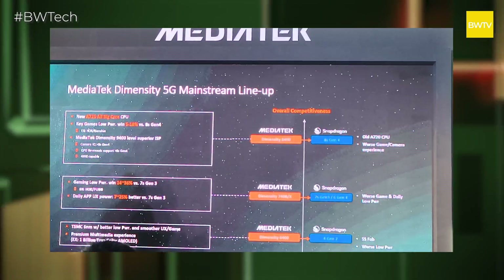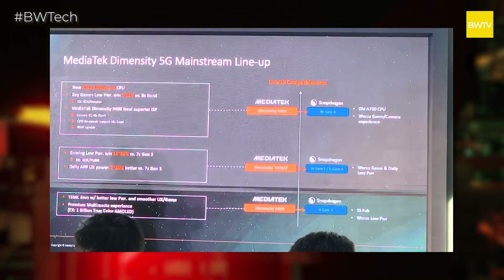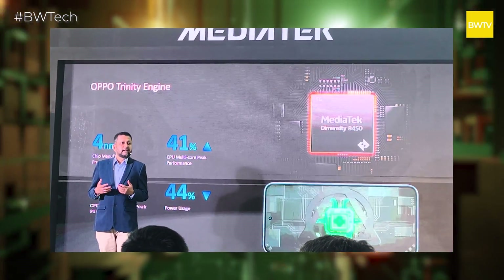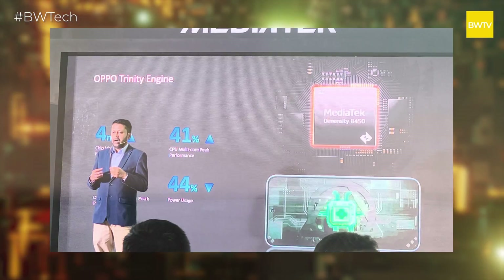This chipset will power devices that are premium, having all the features that a flagship smartphone should have, but priced lower than flagships — hence the term flagship killer. OPPO took the opportunity and presented a few slides to us at the event, showing how OPPO's Trinity Engine will work in sync with the new 8450 chipset from MediaTek.